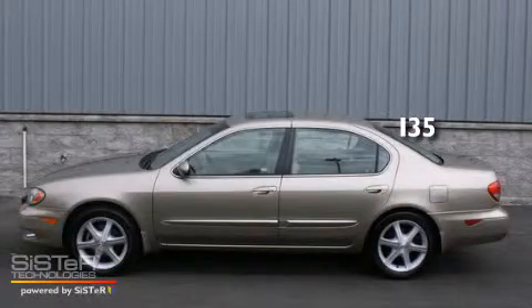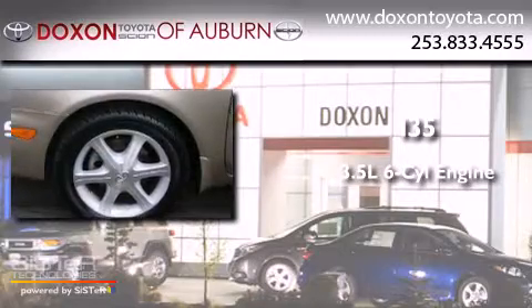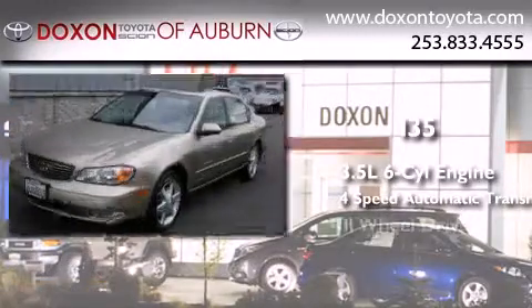This is a 2003 Infiniti I-35. It has a 3.5-liter, six-cylinder engine, a four-speed automatic transmission, and all-wheel drive.